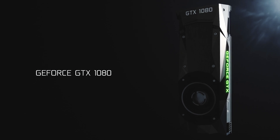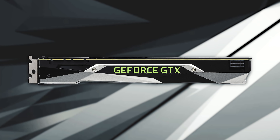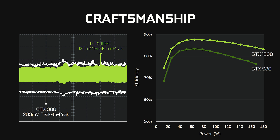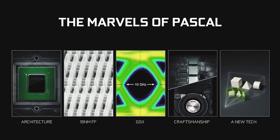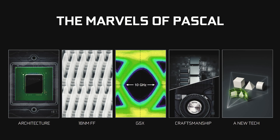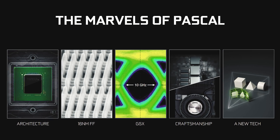Everybody was super impressed to see only a single 8-pin power connector at the back for the GTX 1080, which gives confidence in Pascal's power efficiency. To put everything into context, the new 16nm FinFET process and the Pascal architecture bring improvements basically across the board.